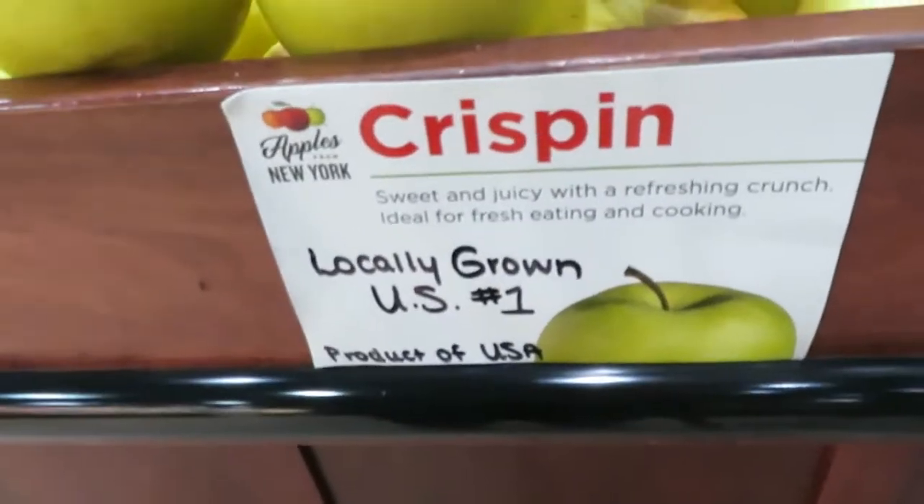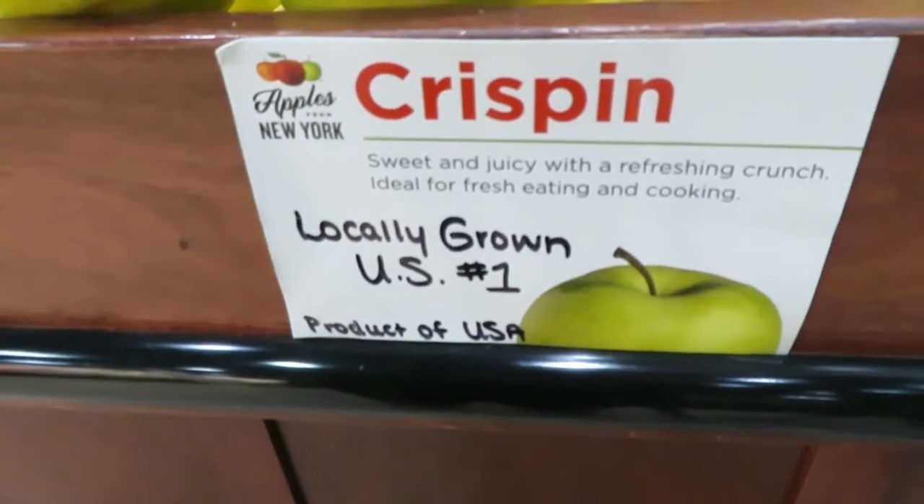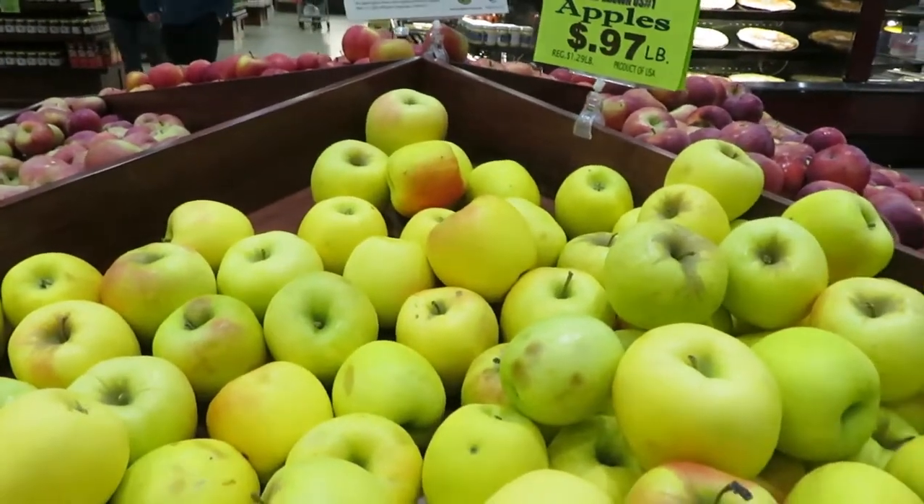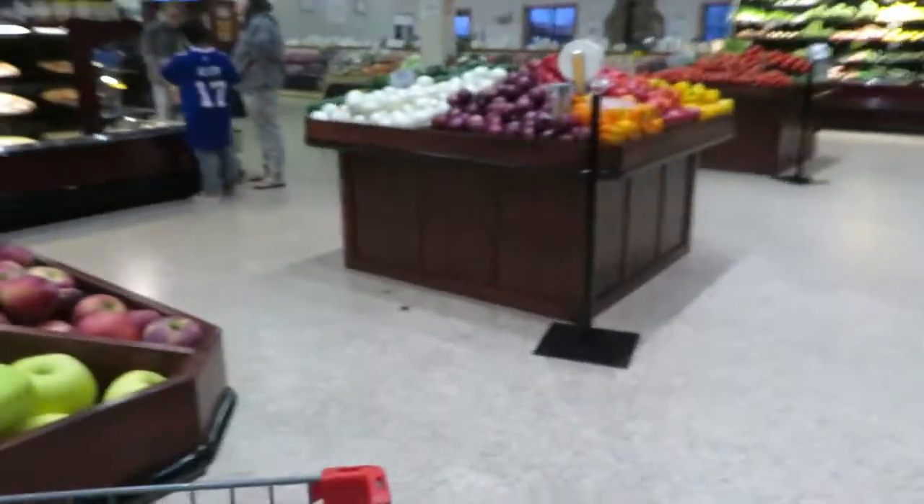These are sweet and juicy with a refreshing crunch, ideal for fresh eating and cooking. So these are the ones I like. Look how many they have.